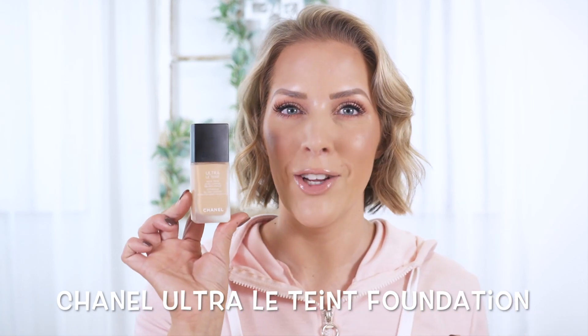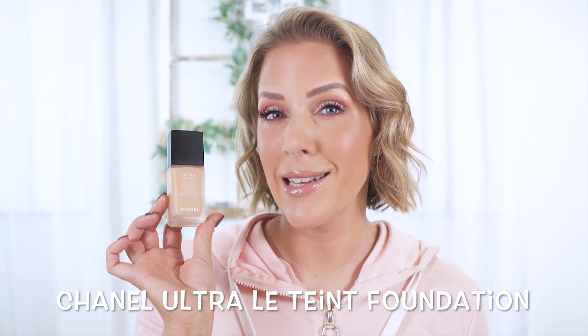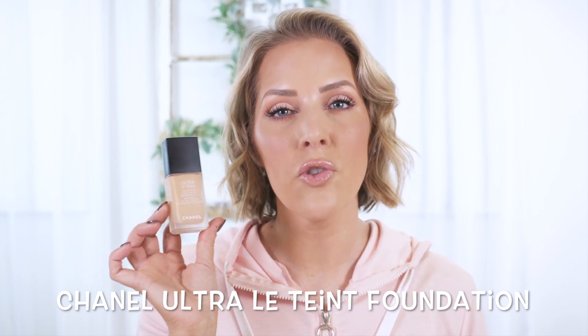The final one is the Chanel Ultra Le Teint Ultra Wear All Day Comfort Flawless Finish Foundation. I'm in shade B30, which is described as medium with neutral undertones — it leans a little warm but is not super golden. This is obviously the most expensive at $65, and it comes in 35 shades. I mentioned when talking about NARS that there was a close second I love as a mixing foundation — this is it. I really love mixing this with the Chanel Liquid Illuminator or any liquid illuminator. You can also dial it down with a tinted moisturizer. On its own it's pretty matte, but like the NARS, it's a softer matte finish that truly lasts all day.